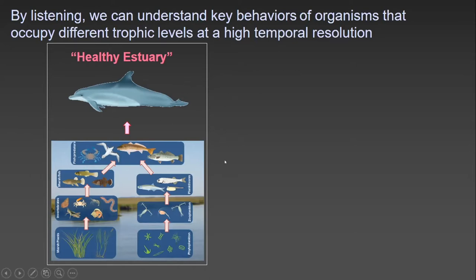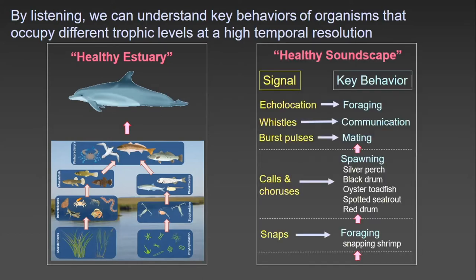This is a healthy food chain, and it's a lot more complex in the Port Royal Sound area. But by listening, we can tap into key behaviors of different trophic levels in estuarine ecosystems through remote sensing at high temporal resolution.